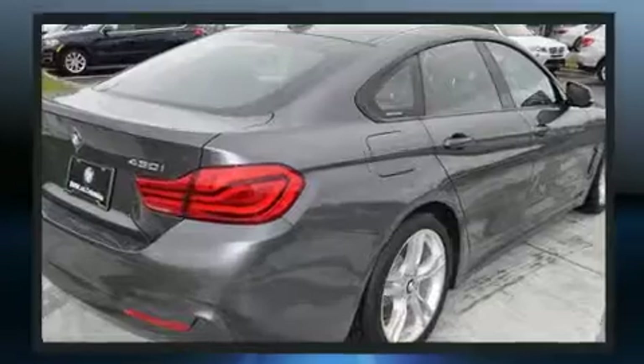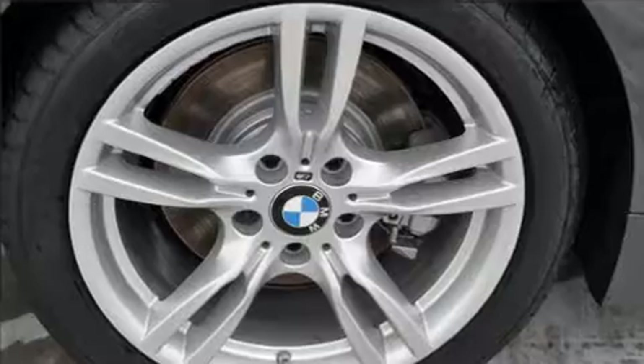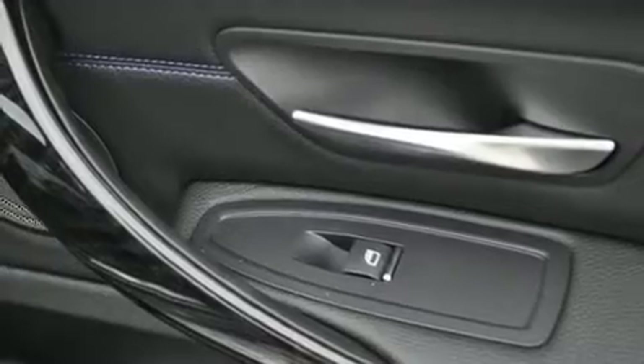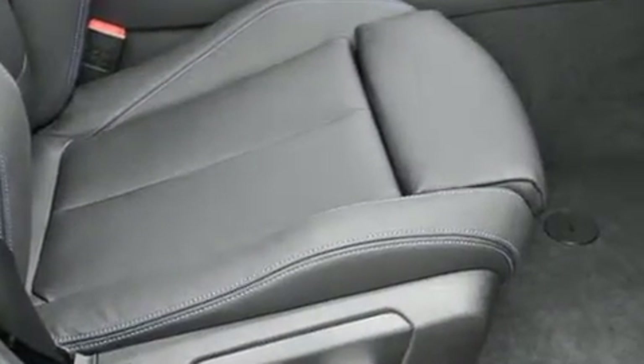BMW infused the interior with top-shelf amenities such as delay off headlights, speed sensitive wipers, and power front seats. You and your passengers will enjoy the stereo system which includes a CD player with MP3 capability, a 20 gigabyte hard drive, and 16 speakers yielding a symphony-like audio experience.